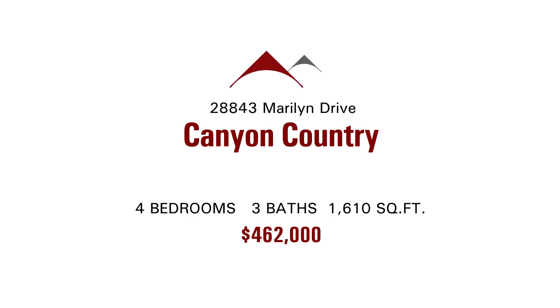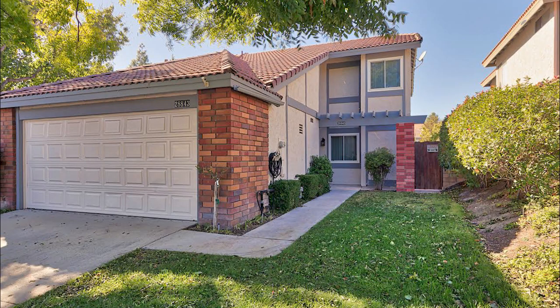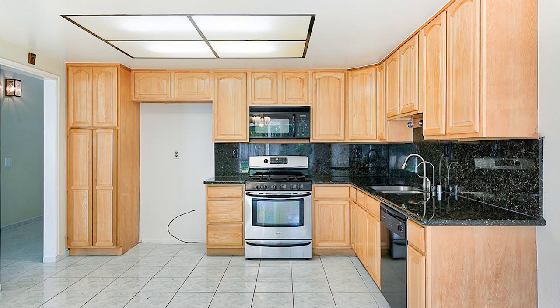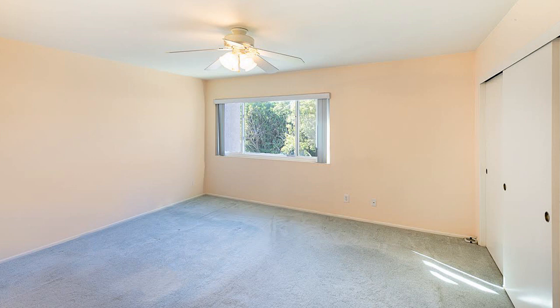She has a property located at 28843 Maryland Drive in Canyon Country. This is a two-story listed in the mid-400,000s, 1,600 square feet, four-bedroom, three-bathroom. It has a two-car garage with ample storage which includes a 240-volt outlet, upgraded copper plumbing, and no Mello-Roos.